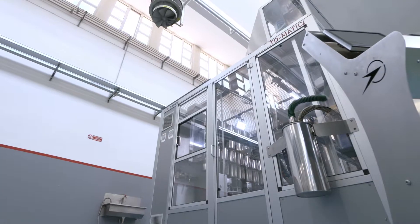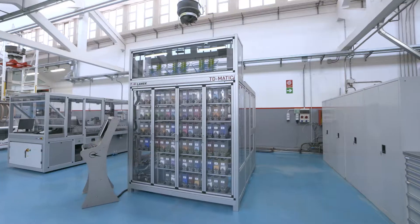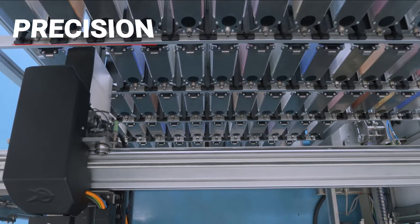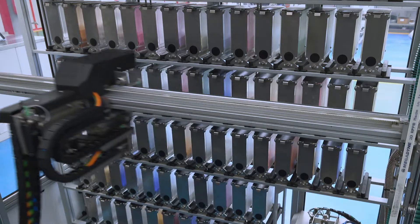T-D-Matic permits automatic preparation of the production batches, guaranteeing efficiency and a series of advantages including precision, repeatability, quality, traceability, cleaning, respect for the environment, and high productivity.